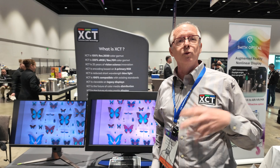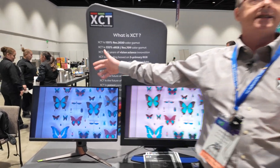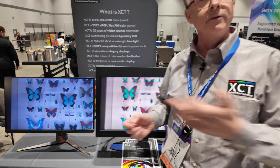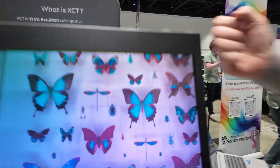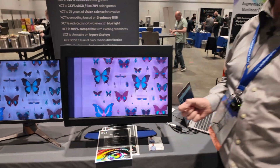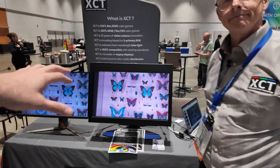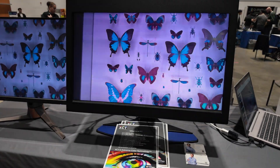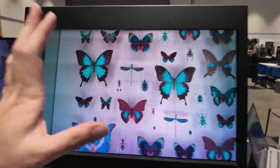We visited an insectarium and used a wide color gamut camera to take pictures of the insects. If you try to render them on the P3 display you see the normal colors you would see in a nature documentary. But when you render them on the XCT display you see much wider color gamut pixels — that's what the butterfly would look like if you were actually walking in a field and saw it. It's just a question of my camera's frame rate; I don't use manual settings.